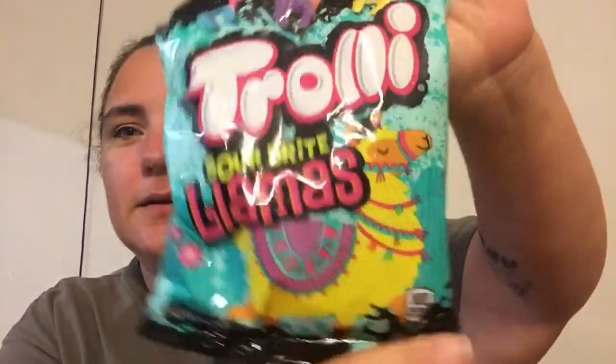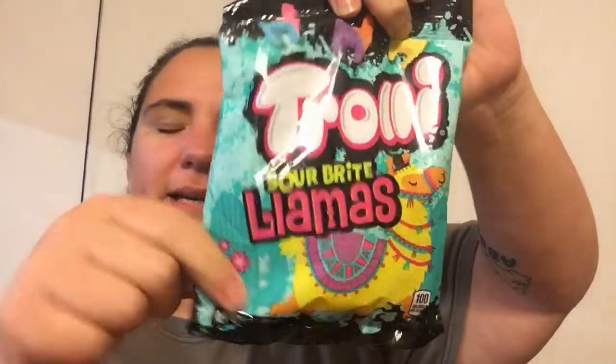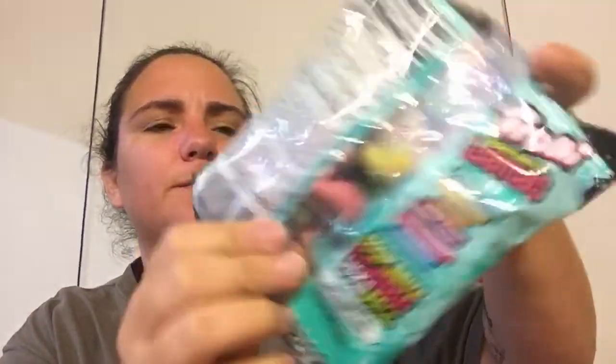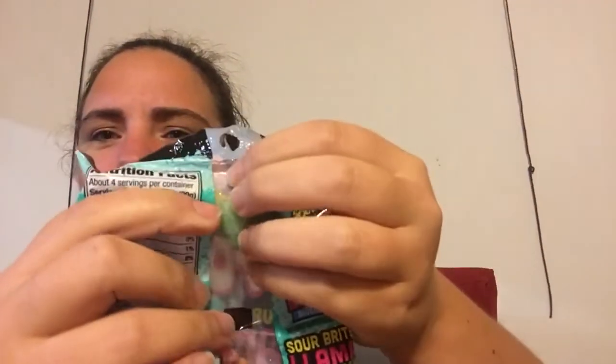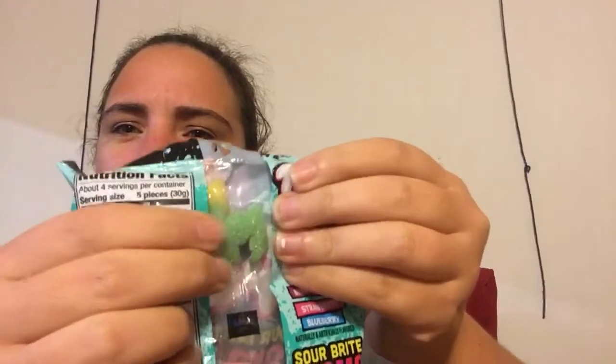I found this to put in my niece's stocking — she's obsessed with llamas, so I found Sour Bright Llamas. It's taking everything in me not to open these bags and eat them. I love anything by this company. You can see through the back — it's kind of shaped like a llama. There's the head and the whole body. It's a llama! Love it.